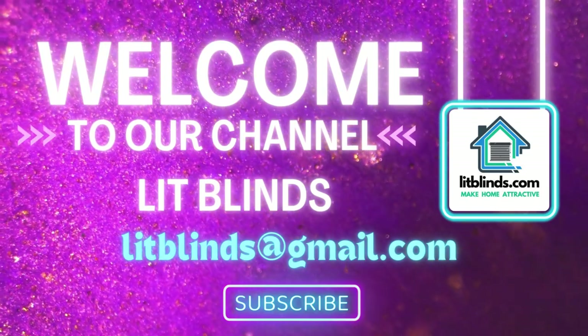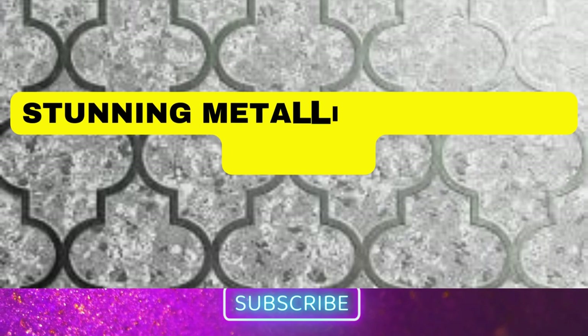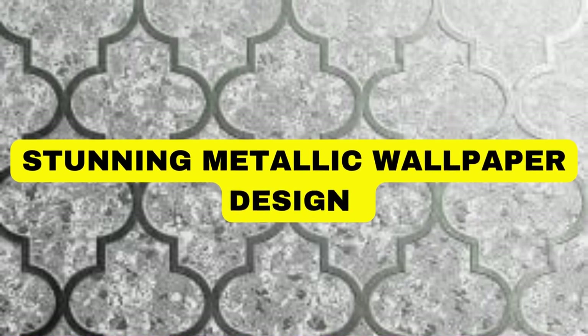Welcome back to our channel Lit Blinds Store. To make your home attractive, subscribe and watch our videos.